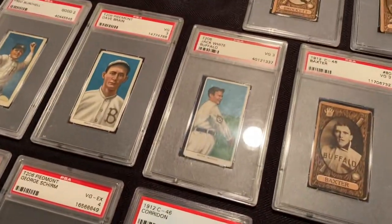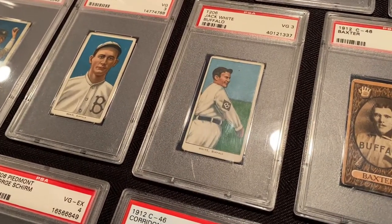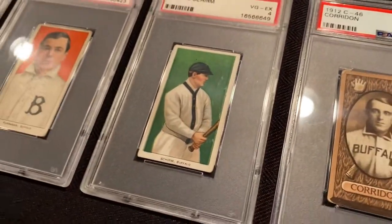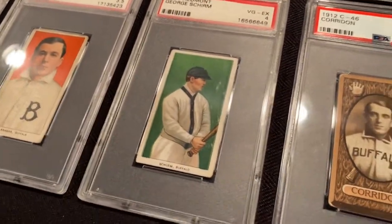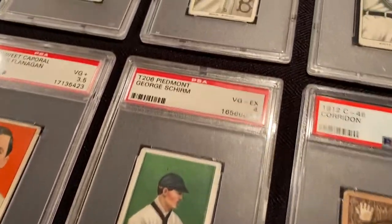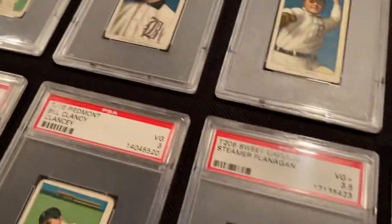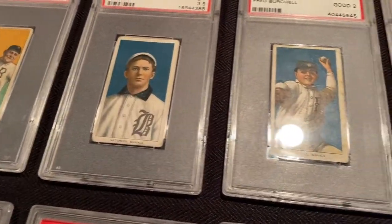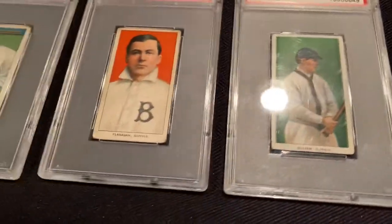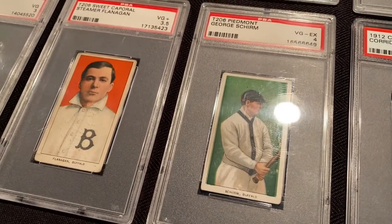In the Bisons subset there are 11 cards, and we have them all. It was a fun set to put together because the cards are just so beautiful. I think the artwork and color on these are just absolutely phenomenal. These are not pictures — these are artists' renderings of pictures. They did just a beautiful job. Hard to find in top condition, seeing they're 112, 113 years old.